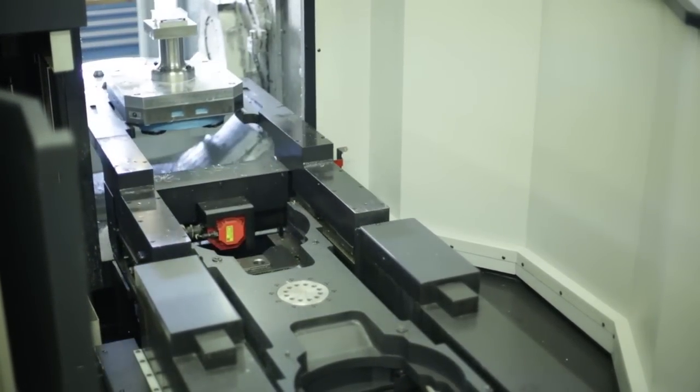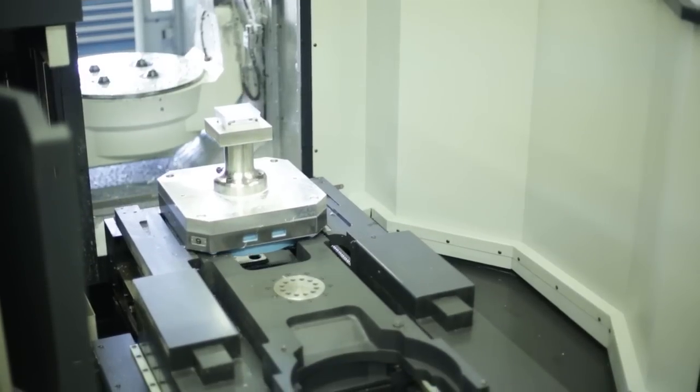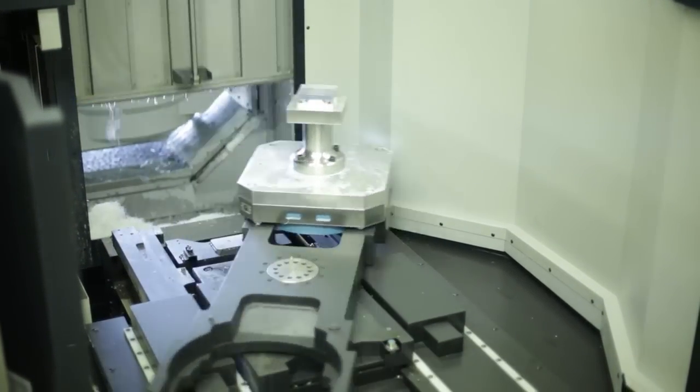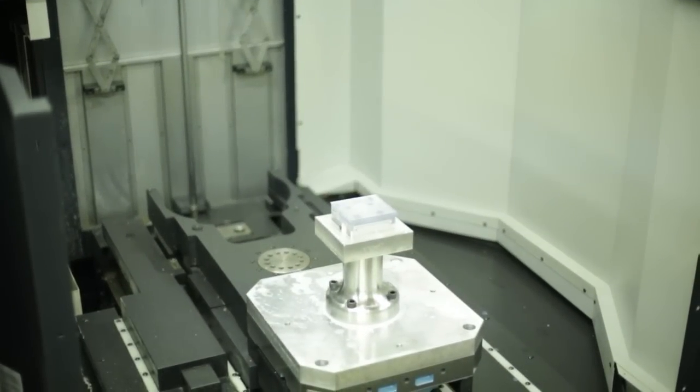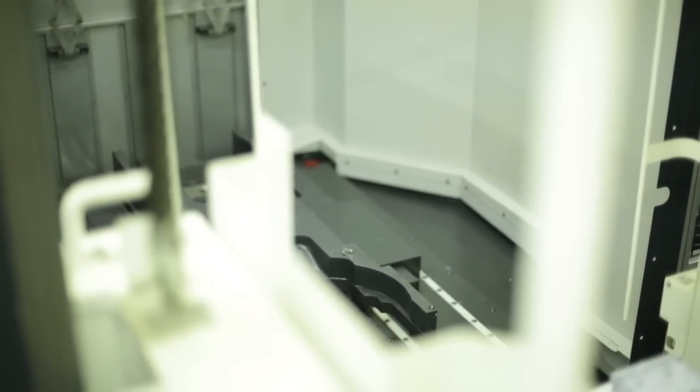With the Makinos, it just seems like you set it and you go and it just runs and runs and runs without very little change. They just repeat. We run plus or minus five thousandths — that's pretty common — but we'll run ten thousandths all day long, and on the Makinos it makes it a breeze.